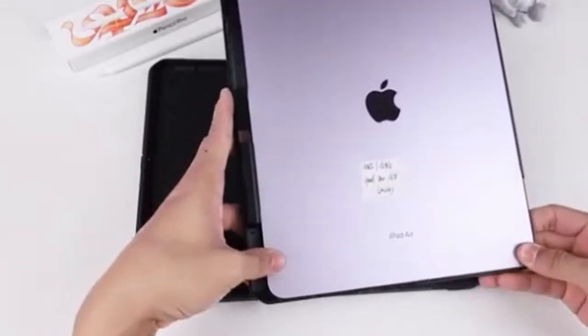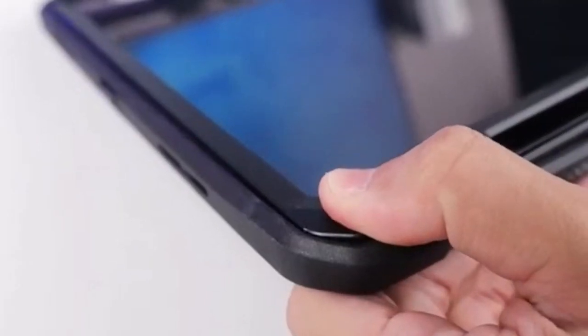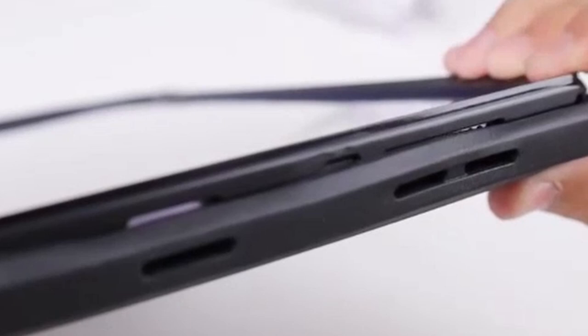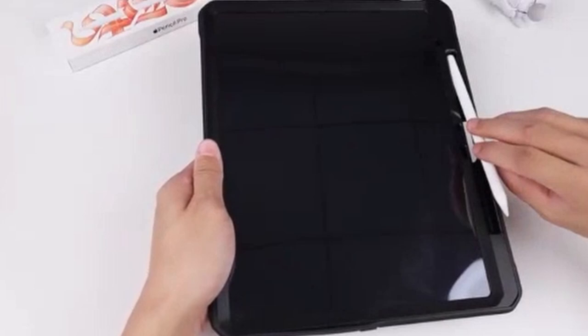The case's lightweight design strikes a balance between protection and portability. While the case prioritizes durability, it doesn't compromise on functionality. Precise cutouts allow easy access to all ports and controls. If you're seeking a rugged case with essential features, the Subcase Unicorn Beetle Pro is a strong contender.